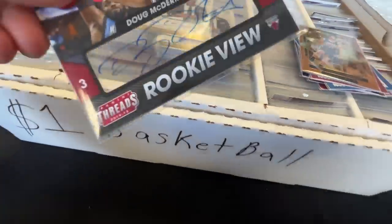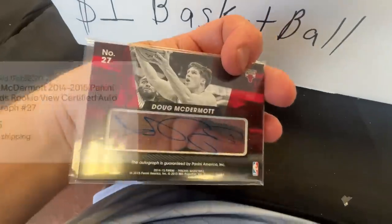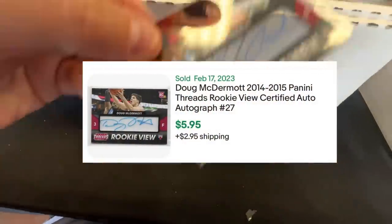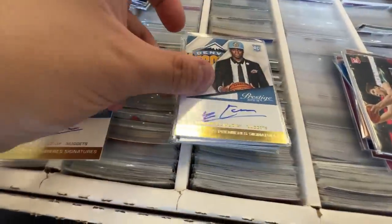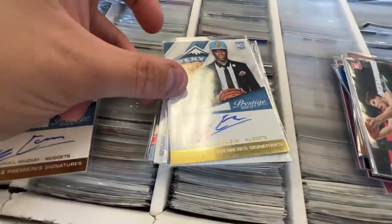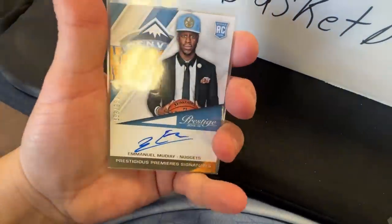Numbered to 99, Klay Thompson — I'm going to pick up numbered-to-99 stuff of Klay all day at $1. There's a Sekou — I'm not sure what team he's on right now, but he was a fairly decent pick for the Pistons. Nikhil Alexander-Walker playing for the Utah Jazz — they picked him up this year. Doug McDermott — these are cool Acetate Autograph Rookie View autos. There were a bunch of those in here. Emmanuel Moutier was a big-time prospect and this card's still going to get like $6 or $7 shipped at $1 apiece — they're all numbered to 299, so I'm cornering the market.